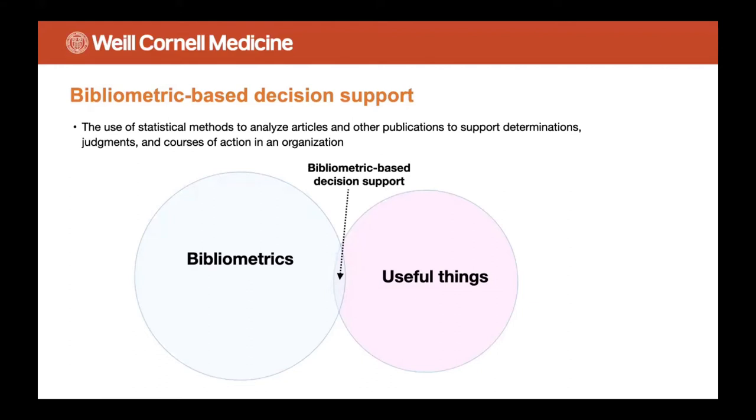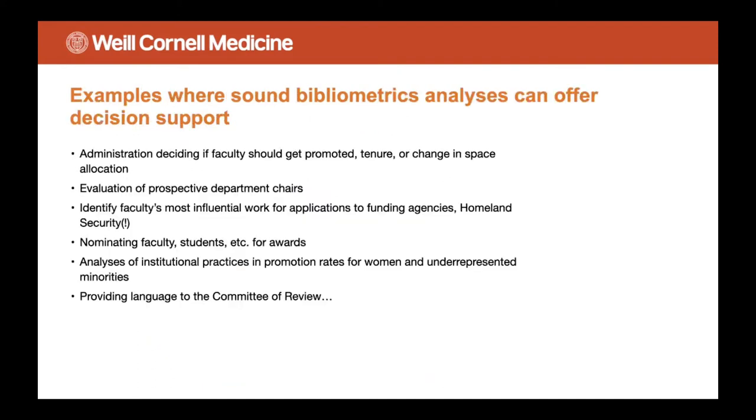There's a lot of work in the area of bibliometrics, but not a lot of it is truly useful. I would argue that something I'm calling bibliometric-based decision support is an example of a case where bibliometrics can be useful. Here are some examples: administration can decide if faculty should get promoted, get tenure, or have changes in space allocation.